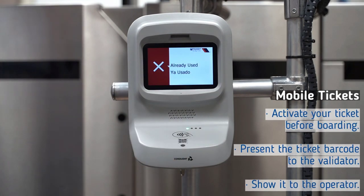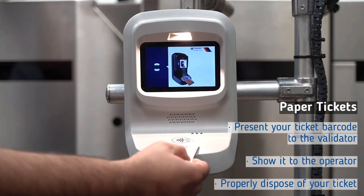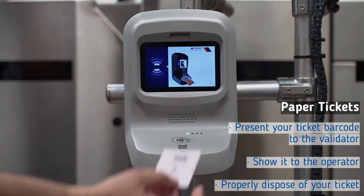Tickets already used are invalid. For customers with barcoded paper tickets, present your ticket to the validator before showing it to the operator. Then properly dispose of your ticket.